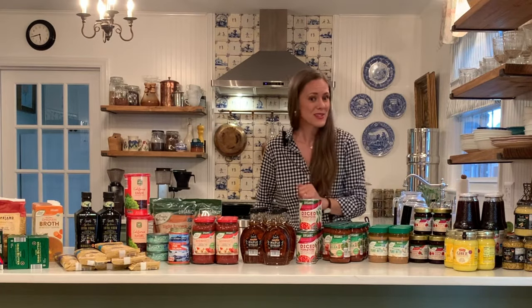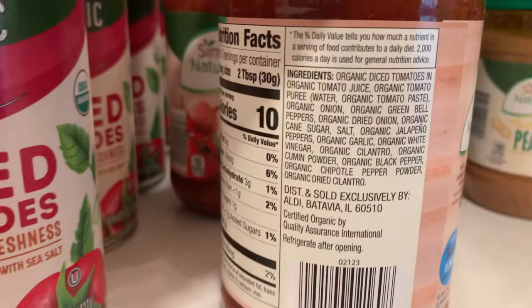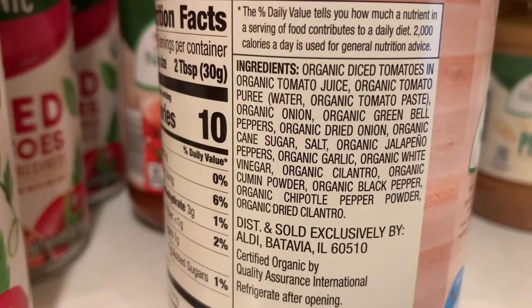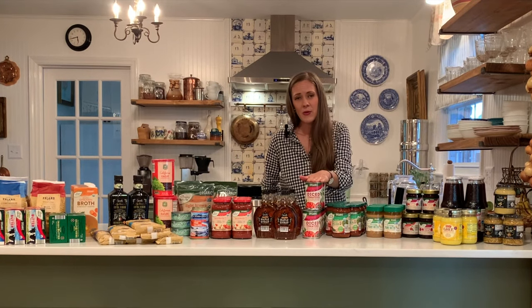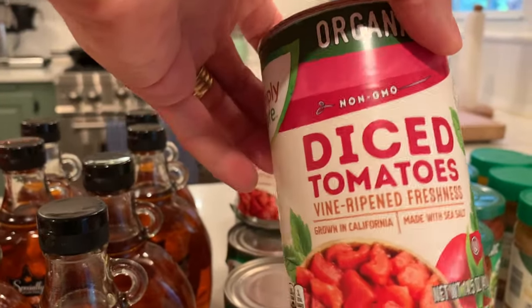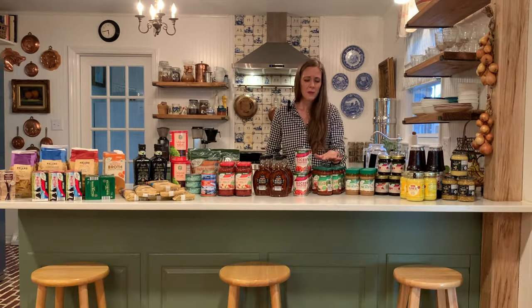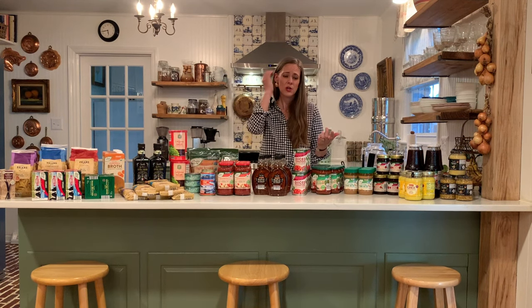Next I got seven jars of their organic salsa. It has no seed oils in it — just basic ingredients and the taste is delicious for nights we do quesadillas or just chips and salsa. Then as a staple, I got six jars of their organic diced tomatoes. I try to shoot for about six of each. This should last us a good amount of time — at least through the fall if not into winter as well.